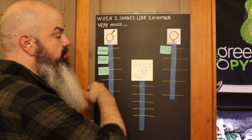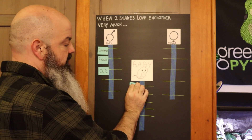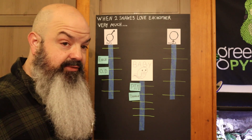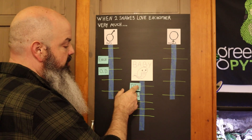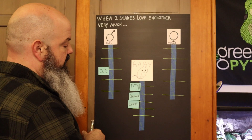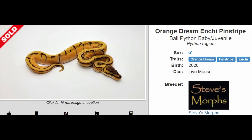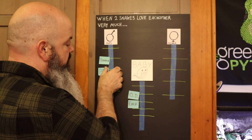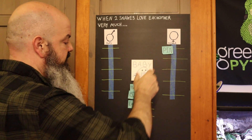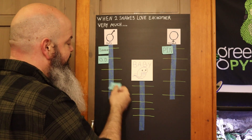I would look at what a Banana Pinstripe looks like, since mom could throw a Pinstripe gene to the baby. She doesn't have to — she could throw normal — but let's say it's a Pinstripe and dad only throws Banana. So we've got a Banana Pinstripe, then let's add Enchi to it. Now let's look at Pinstripe Orange Dream Enchi, then take away Pinstripe and just look at Orange Dream Enchi, and then Banana Orange Dream Enchi. All these different combinations you can look up.